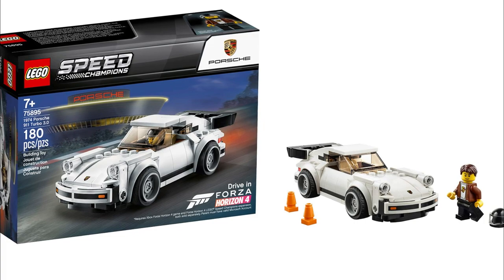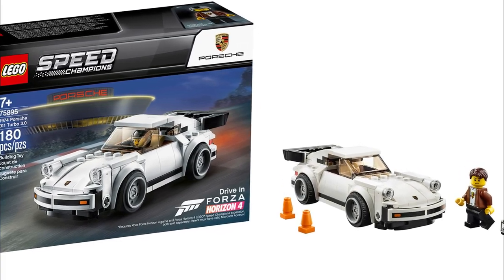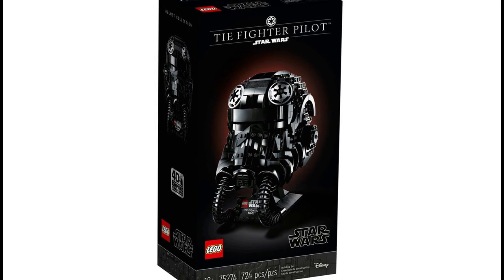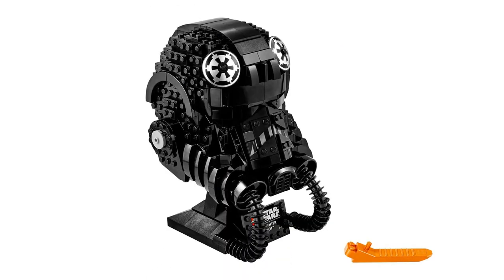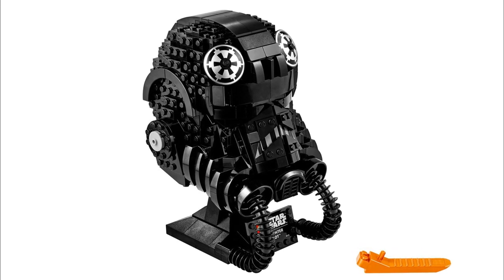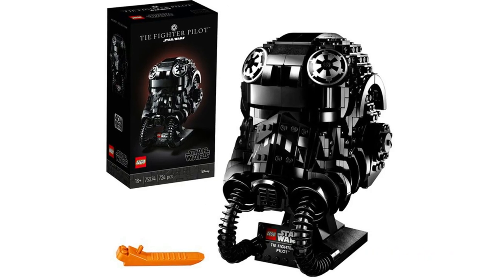The last set on this list expected to retire in 2021 is the Star Wars TIE Fighter Pilot Helmet. This is set number 75275 and this set contains 724 pieces. This set was released for sale on April 19th of 2020.